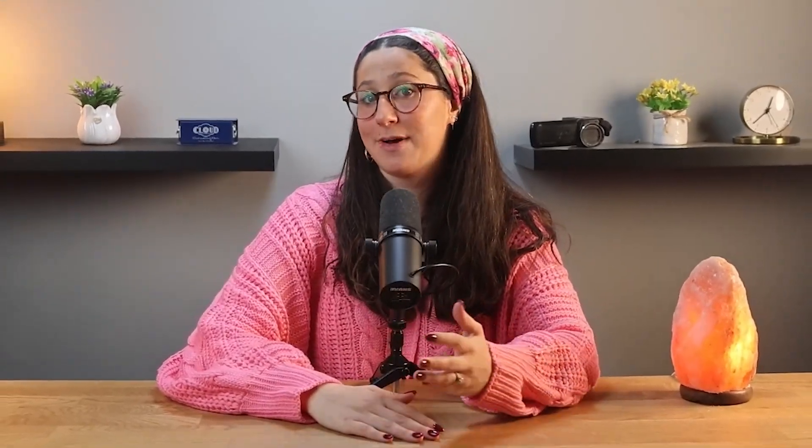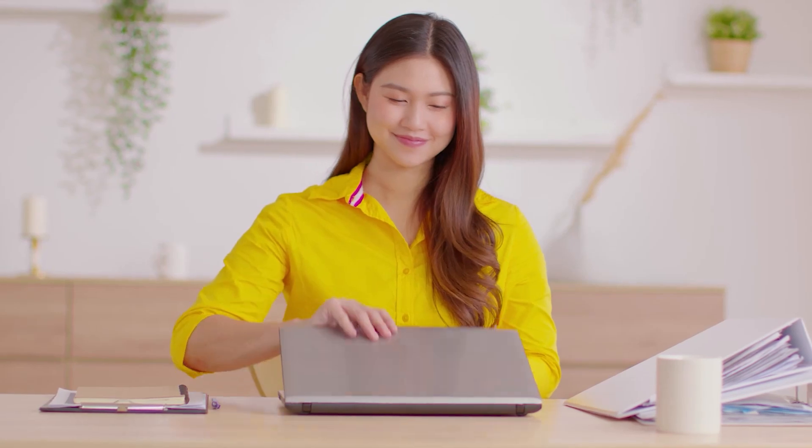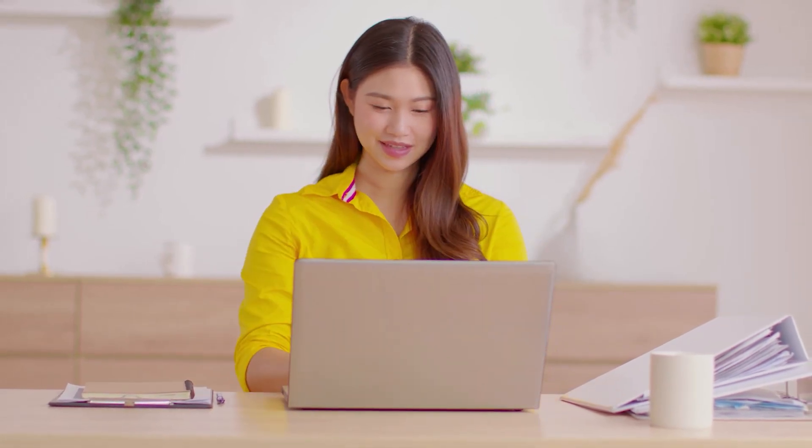So in today's video, I'm going to share what my experience with Jungle Scout has been like so far, what I think works well, where there's room for improvement, and whether I'd recommend it for someone starting or growing their Amazon business.